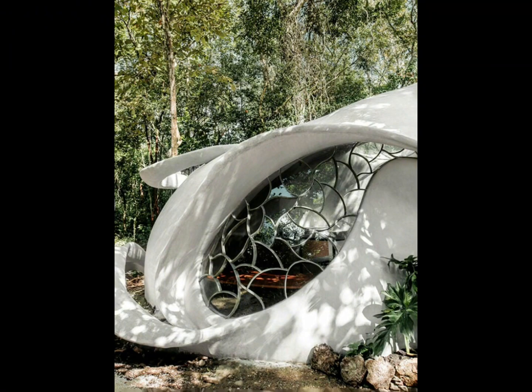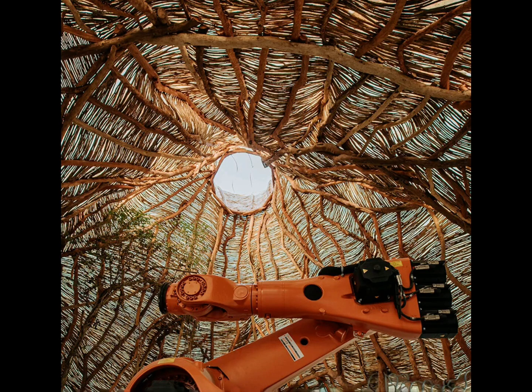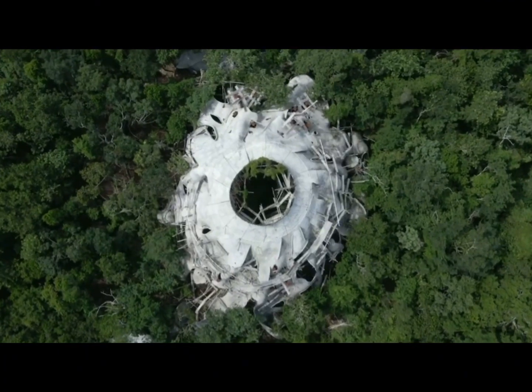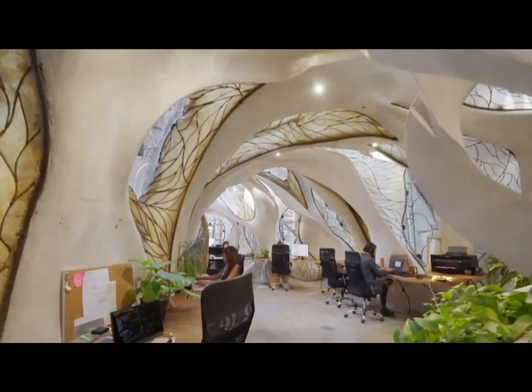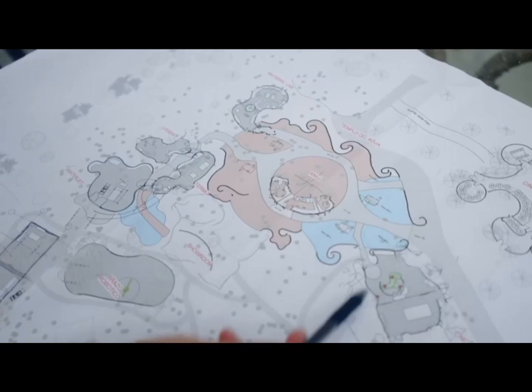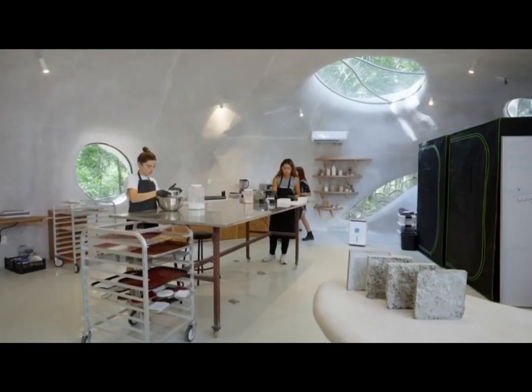AZULIK's Roth Architecture nestles its tech and innovation lab within the Mexican jungle. Roth Architecture's headquarters and the temple land in AZULIK, in the heart of the Mayan jungle — the AZULIK City of Arts in Mexico — now welcomes Roth Architecture's headquarters and the temple, which houses the innovation and technology team.